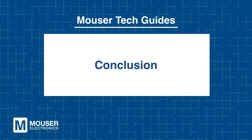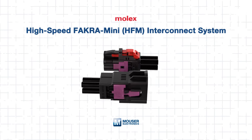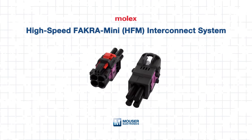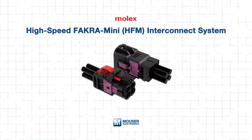The Molex High-Speed FACRA Mini Interconnect System is a compact, rugged, and future-ready solution for next-generation automotive networks. For automotive engineers designing data-driven architectures, the Molex HFM system offers the speed, scalability, and reliability needed to keep vehicles prepared for tomorrow's demands. To explore more or purchase the Molex HFM Interconnect System, visit mouser.com today or click the link below.